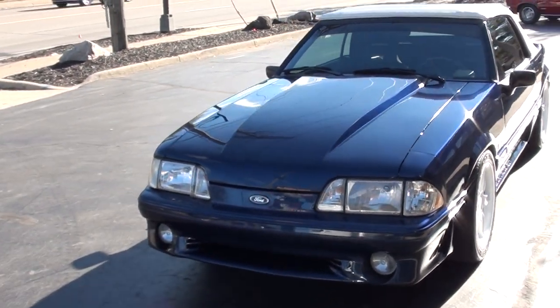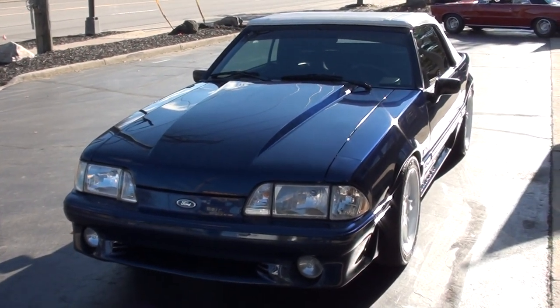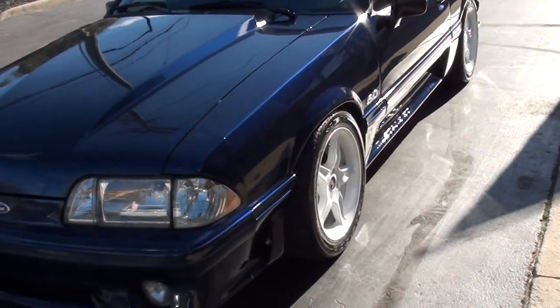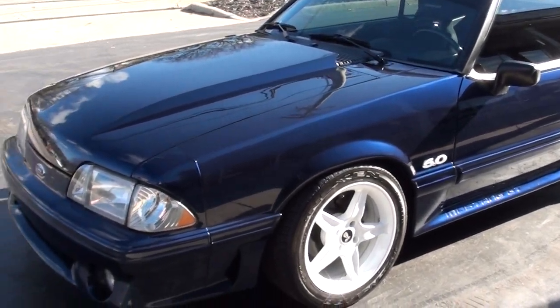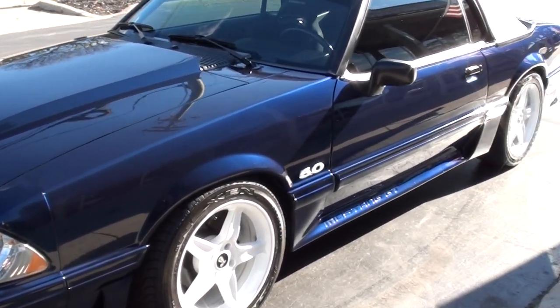Today we're going to take a look at a wicked cool 1990 Ford Mustang GT convertible. I have owned about 75 of these cars and I don't think I've owned a prettier one. Love the color combination on this car.